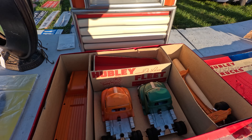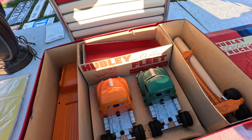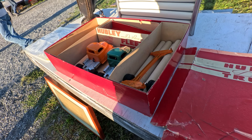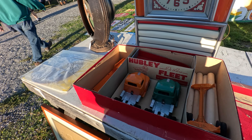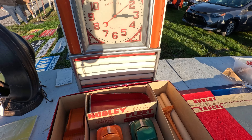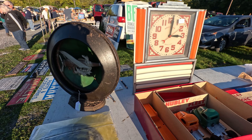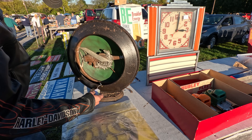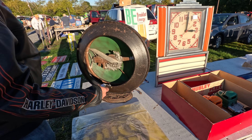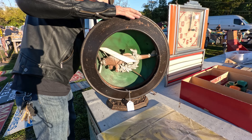There's a nice Hubley set up here, mint in the box. You got the dump trailer, the log truck, low boy and two cabs. Don't see a price on that one. Here's the lid for the box. Good looking little clock there for $475. Nice looking speaker here with an airplane in there — Spirit of St. Louis right there. That's pretty cool. $595 on that one.